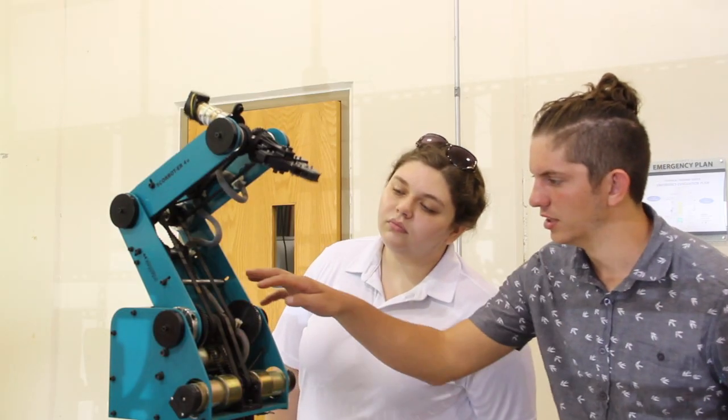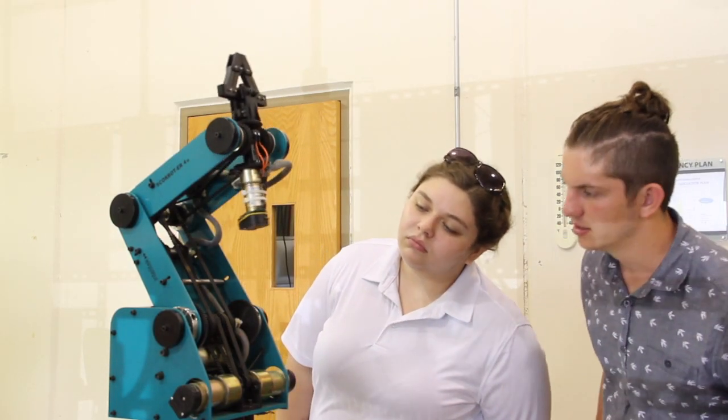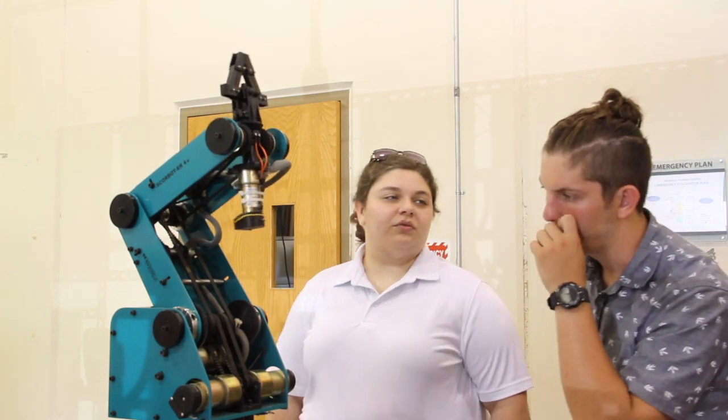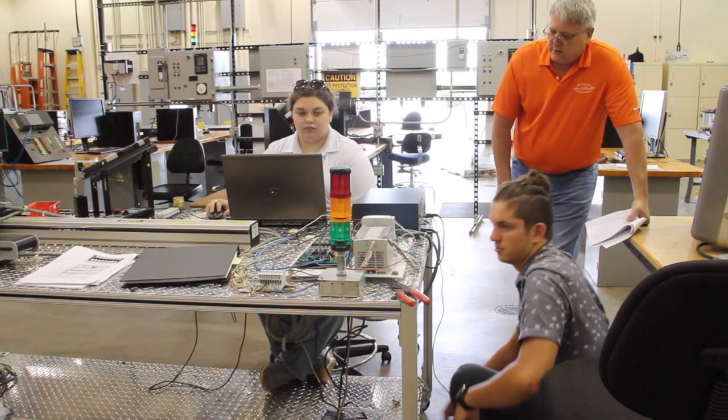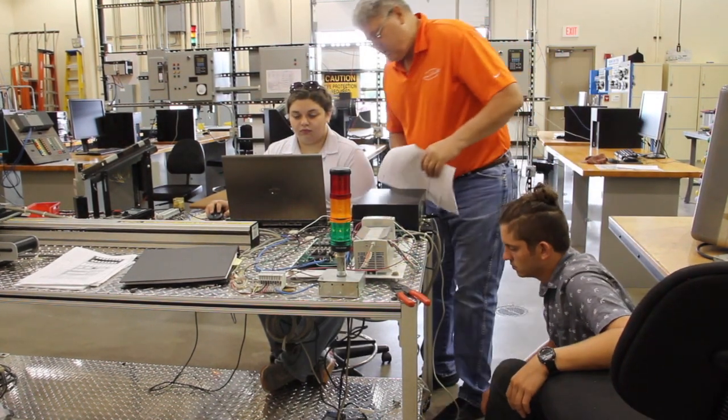Whenever I saw that this class — Automation Technology — had a robotics section, I was very interested and definitely wanted to join. I figured that going to Moore Norman would help me get a better job, and then I could go back to college and finish out my degree later, and kind of use Moore Norman as a stepping stone to really get towards the career that I wanted.